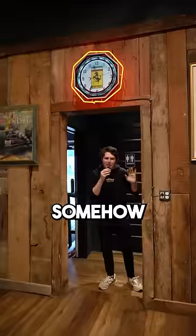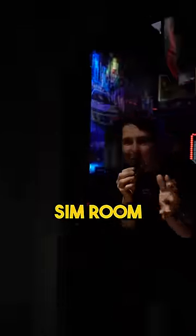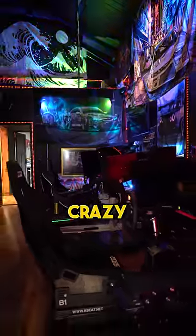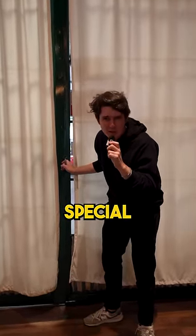And I haven't even shown you the best part yet. If you somehow get bored of that, you can follow me here into the full sim room. Now, usually no one's allowed back here, but because we have you with us, they gave us special permission.